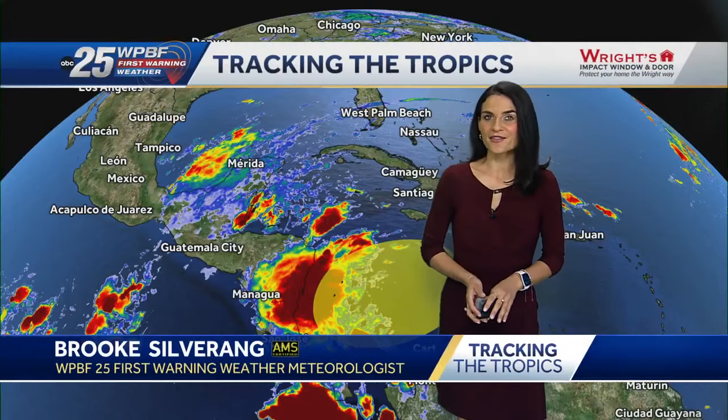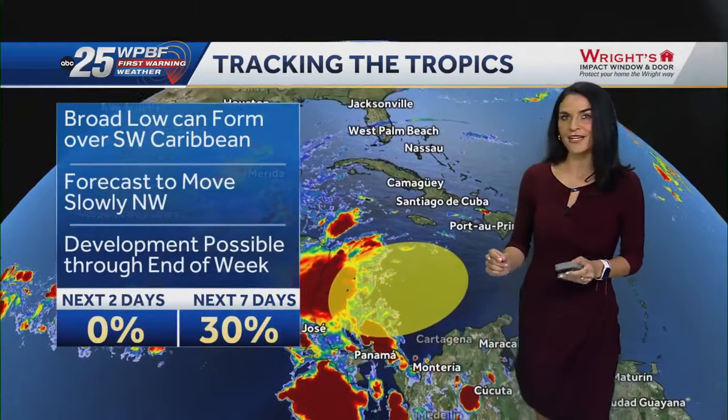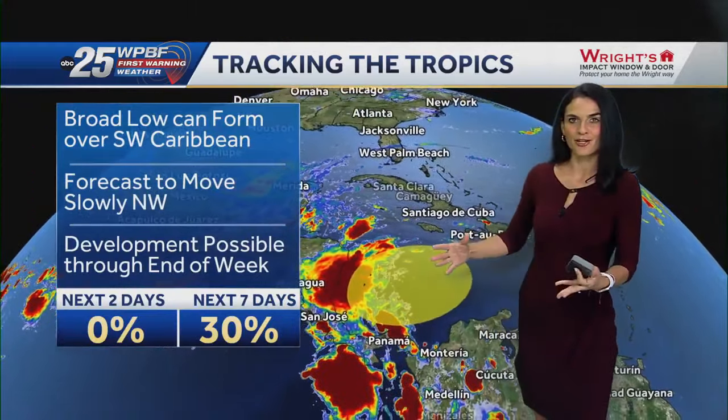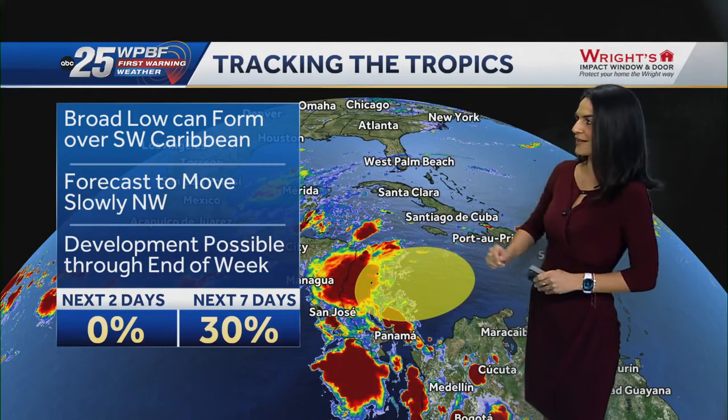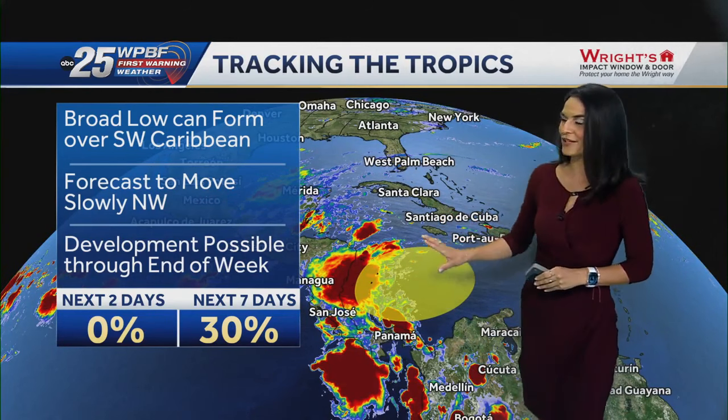Good morning. We're keeping a very close eye on the Southwest Caribbean Sea for tropical development right now. Not much, but in the upcoming days we could be monitoring an area of low pressure, very broad in nature, developing in the Southwest Caribbean Sea. The National Hurricane Center is highlighting this area for development, shaded here in yellow.